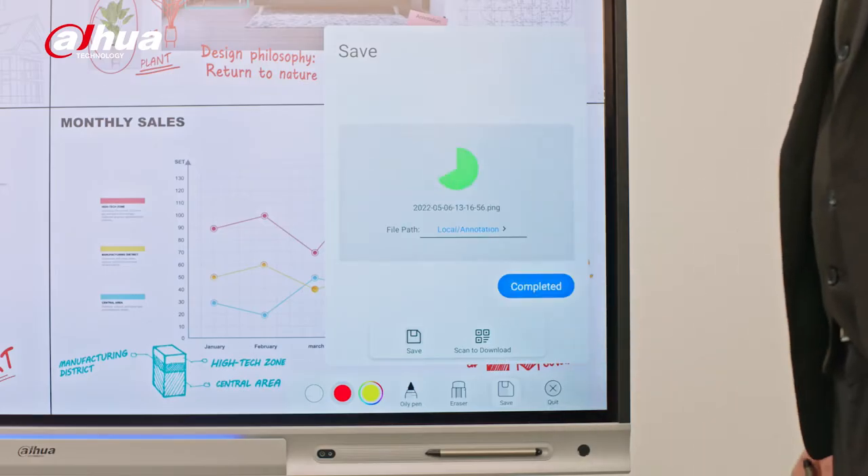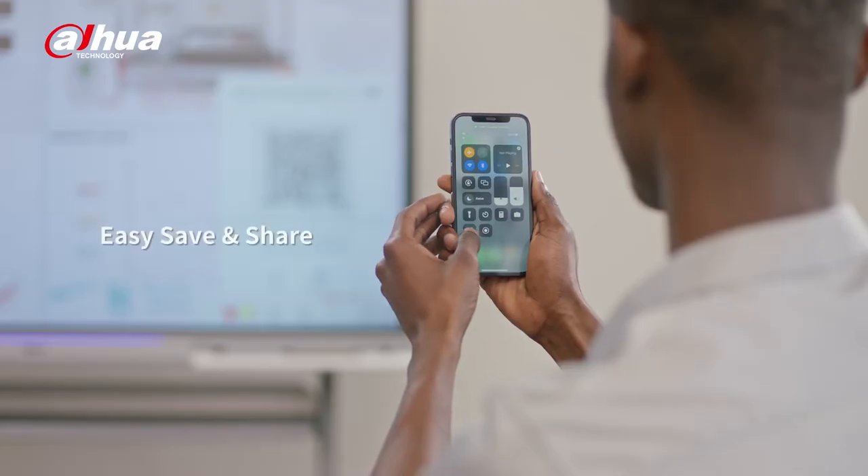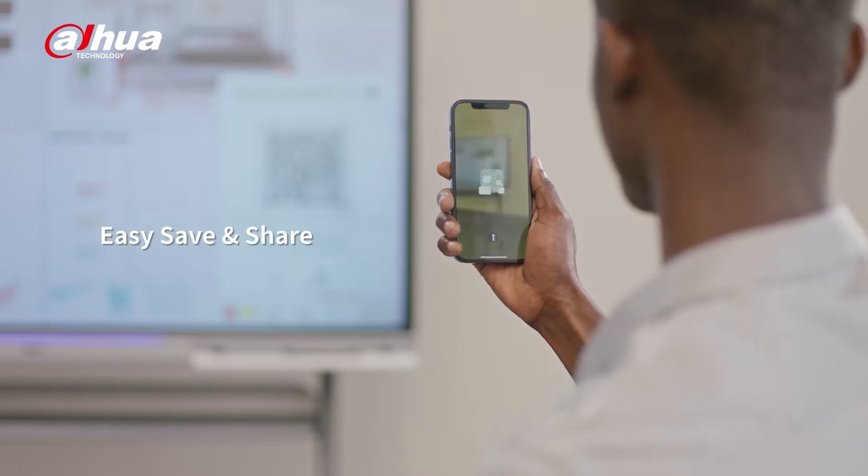To preserve the meeting content, you can save it locally, send it to your colleagues via email, or take it with you by simply scanning a QR code.